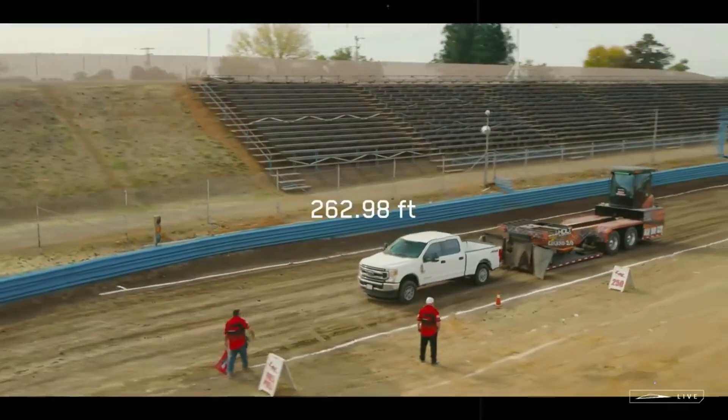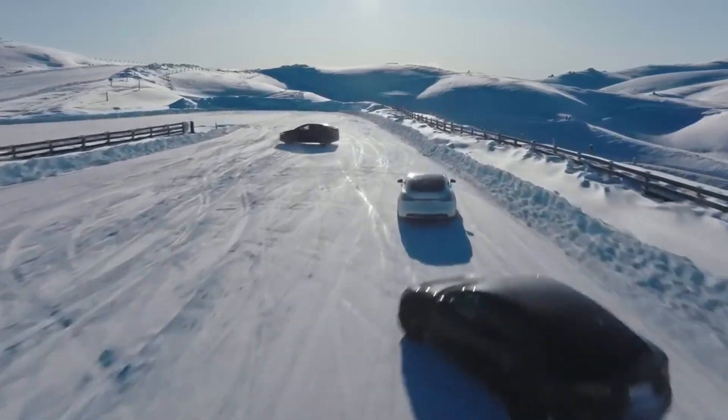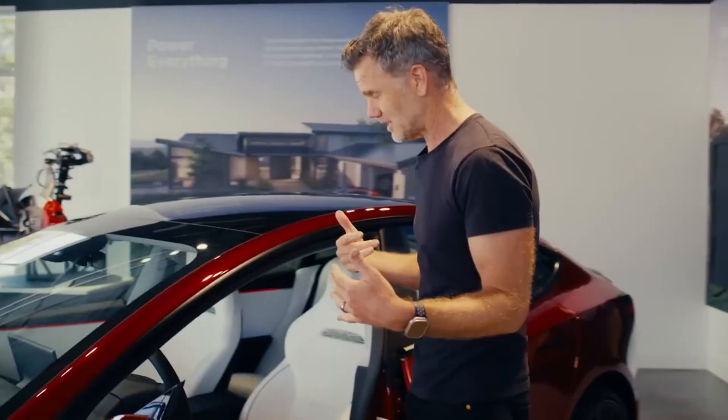When Tesla decided to build its own lithium refinery in Robstown, Texas, many were skeptical. After all, we're talking about an electric car company that decided to dive headfirst into the mining and chemical processing industry — something completely outside the comfort zone of any automaker.